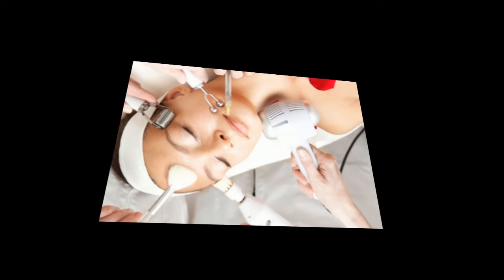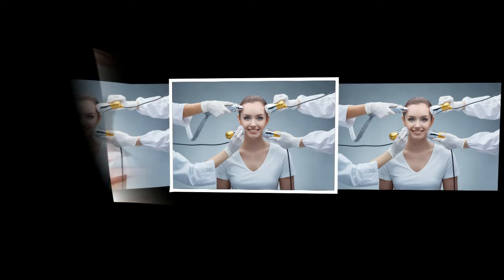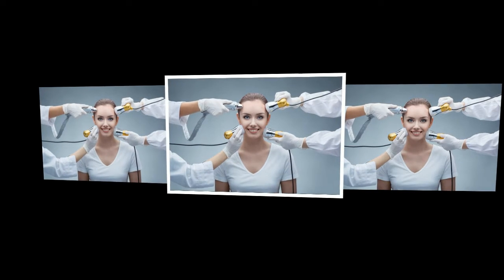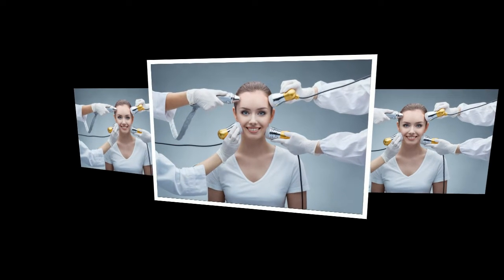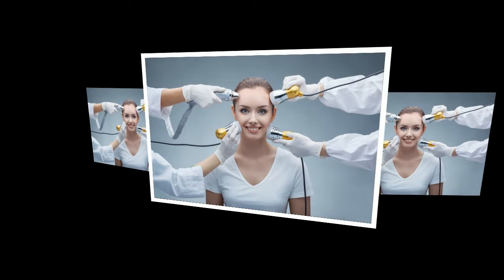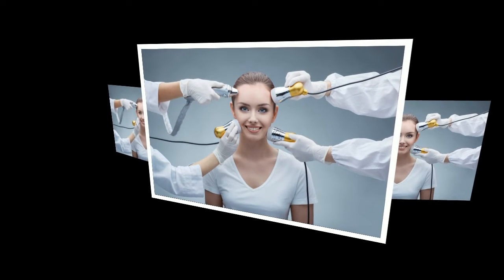Contour plastic. A non-surgical method of restoring the volume of the face and changing its shape. Fillers based on hyaluronic acid are injected into areas that need correction. The procedure allows significant rejuvenation and clarity of the contours of the cheekbones, lips, and chin. The only drawback is that sessions must be repeated with a certain frequency, since the fillers dissolve over time.